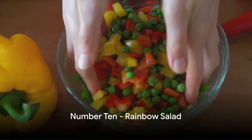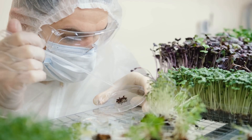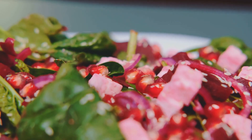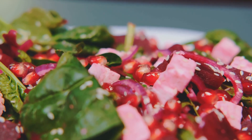Kicking off at number 10 is the colorful rainbow salad. This dish is a vibrant mix of up to 30 different types of plants, a recommendation from top nutrition scientist Dr. Tim Spector. It's a feast for the eyes as well as the gut, promoting microbiome diversity and overall health.